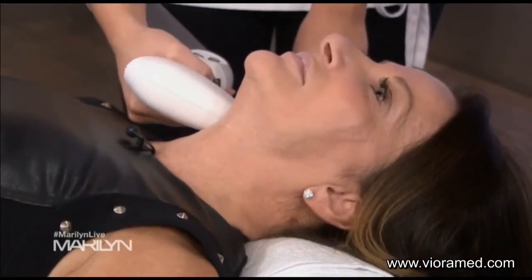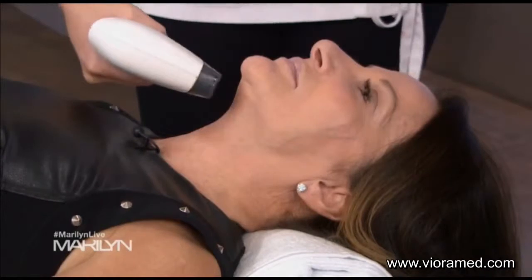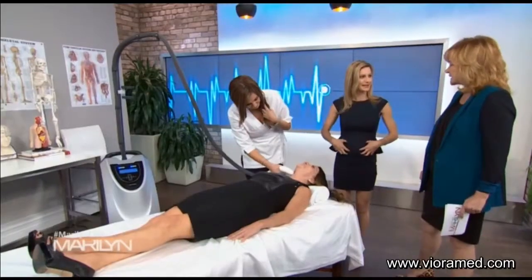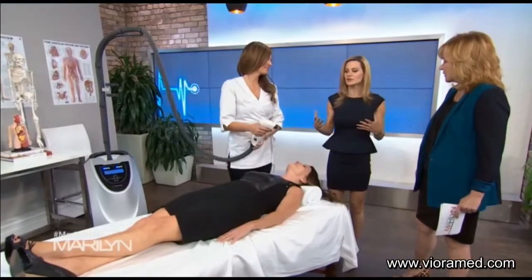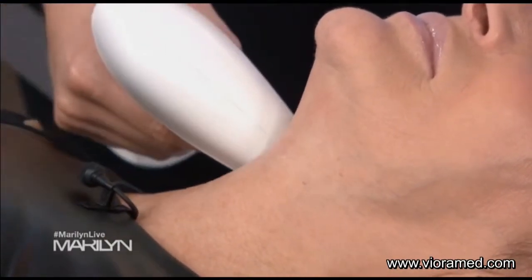This can also be used on the abdomen and different areas. This is awesome for when you've done the hard work and lost a lot of weight, or you've been pregnant and are back to your goal weight but have sagging skin — this can really help tighten that up and the results can be amazing. It's almost like a non-surgical tummy tuck, and it can also help with stretch marks. This is really new, innovative technology.